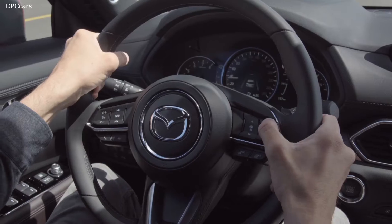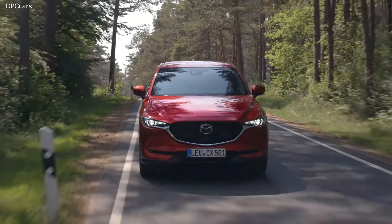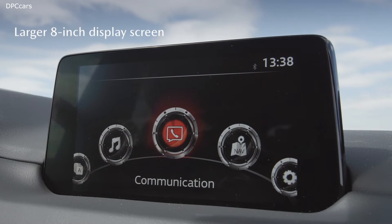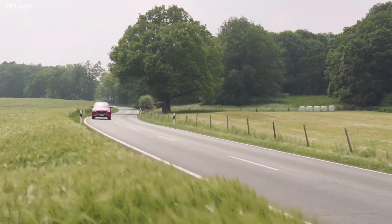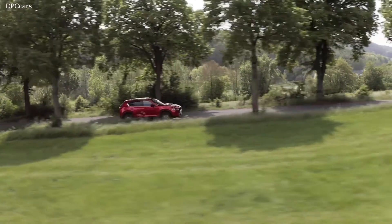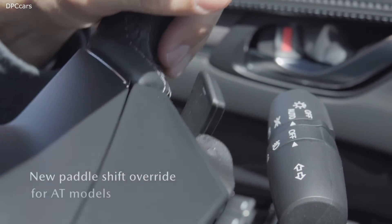If you get into the CX-5, you will instantly see that everything is positioned in the correct place. To improve on the Jinba Ittai and the connection of car and driver, we increased the size of the display on the instrument panel. We want our customers to enjoy effortless, joyful driving, so we look at everything which supports the driver's ability to enjoy driving.